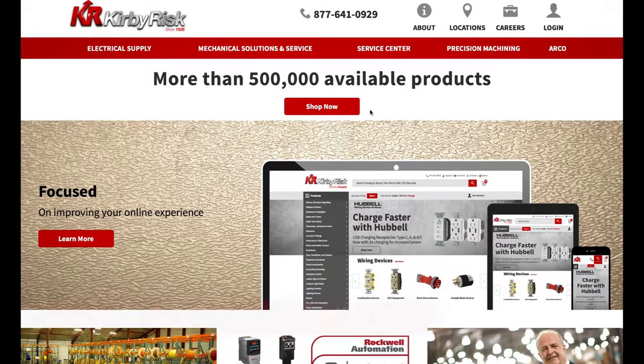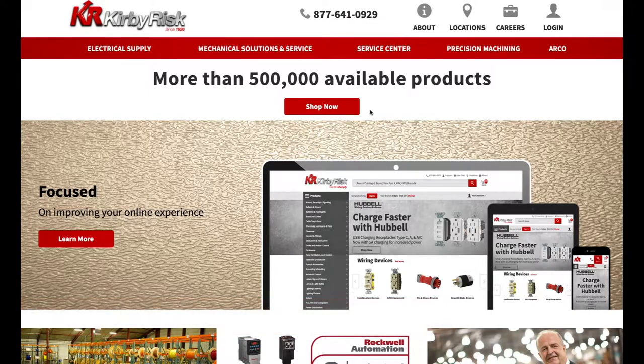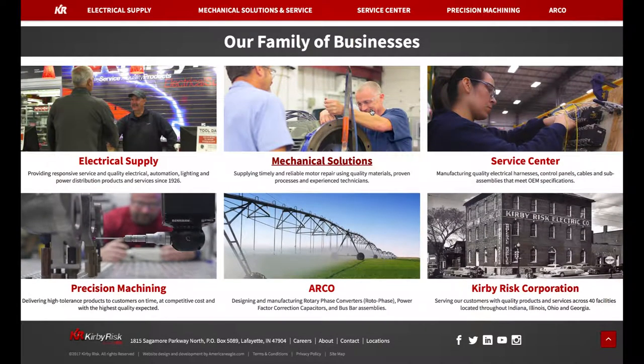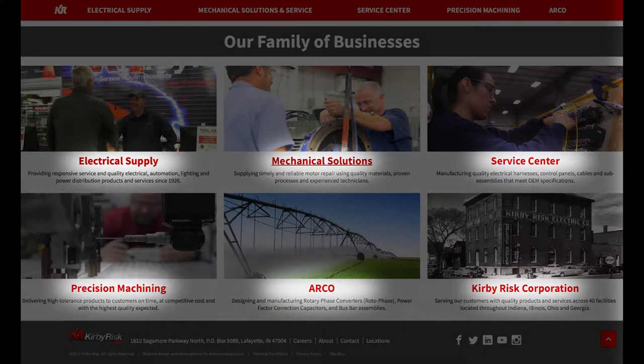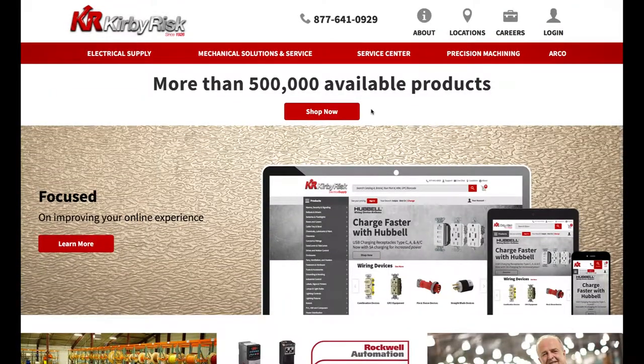Customer feedback from our current site and current web trends helped guide us in the design process and flow of our new store. Your new KirbyRisk.com homepage includes more detailed information on our business units, helping you explore and learn more about KirbyRisk, while also providing easier and faster access to our web store.